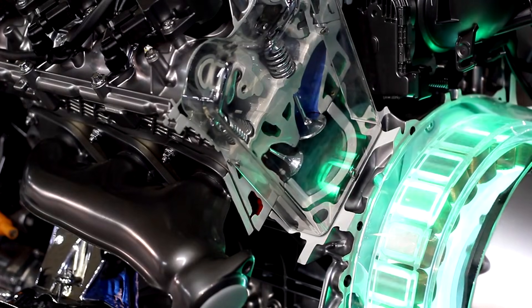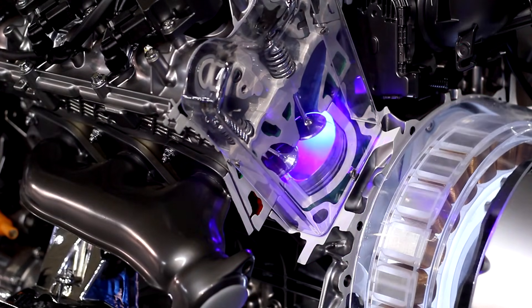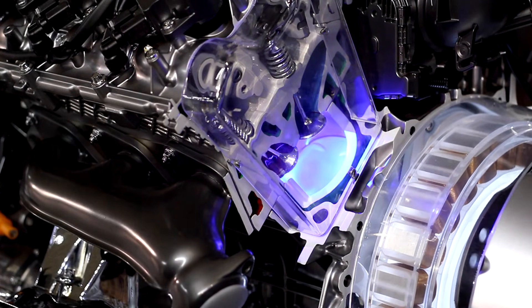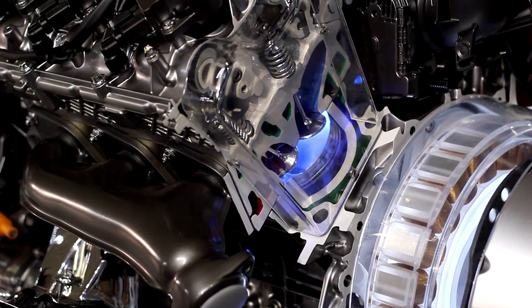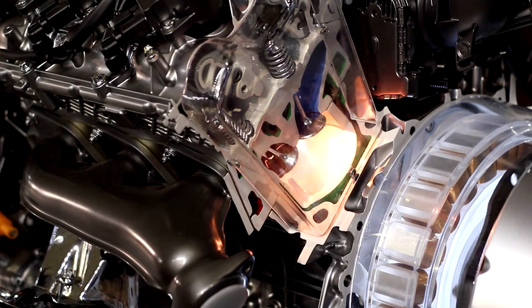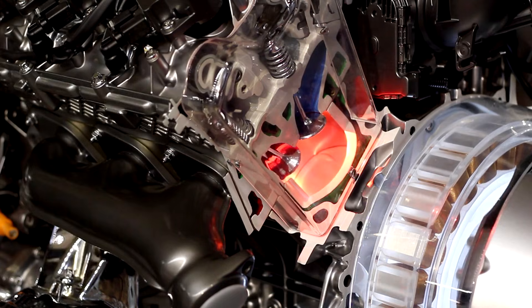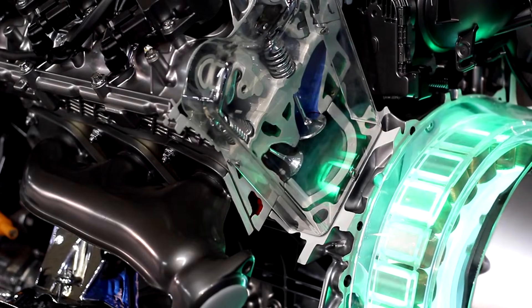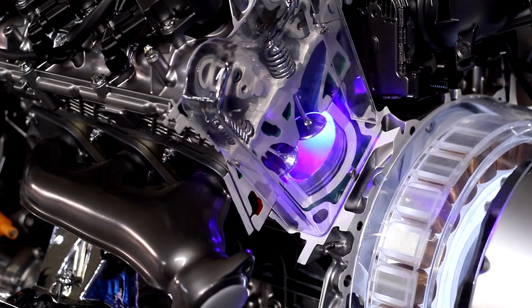Toyota has been cautious with EVs so far, sticking with hybrids like the Prius and plug-in models like the RAV4 Prime. But they've been quietly investing in solid-state research for more than a decade, and now it looks like that patience is paying off.